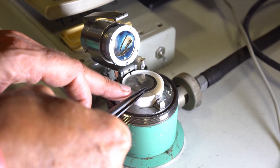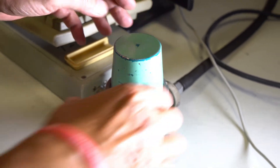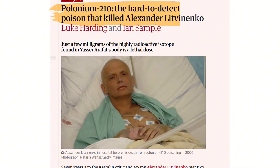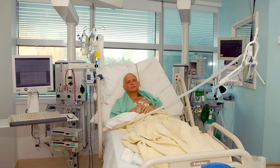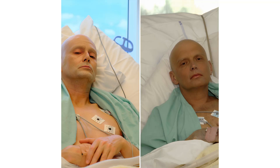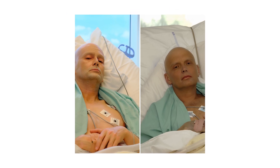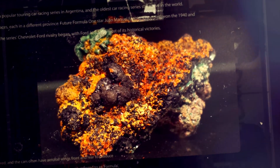Victims only realize something is wrong when it's already too late. A famous case shocked the world in 2006. Alexander Litvinenko, a former Russian agent living in London, suddenly fell ill. Doctors discovered his tea had been laced with polonium-210. Within weeks, he died a slow and agonizing death, his body poisoned from the inside. Polonium-210 shows how something invisible can be more terrifying than any weapon.